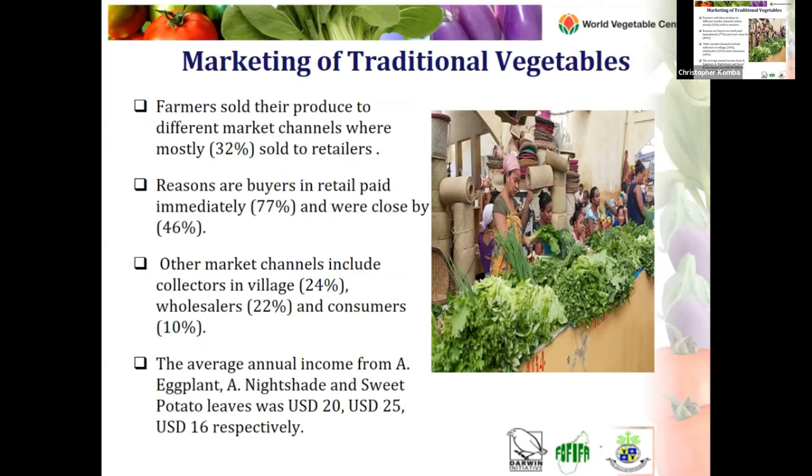Regarding marketing of the vegetables, the most preferred channel was selling to retailers. Farmers would pick vegetables from their farmlands or plots and sell directly to retailers, who paid immediately and were close by. Other market channels included collectors in the village, wholesalers, and consumers. The average annual income from African eggplant was just 20 USD, 25 USD for nightshade, and 16 USD for sweet potato leaves — reflecting that this is still a very low-income venture.